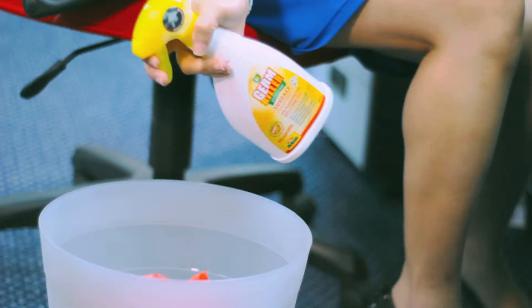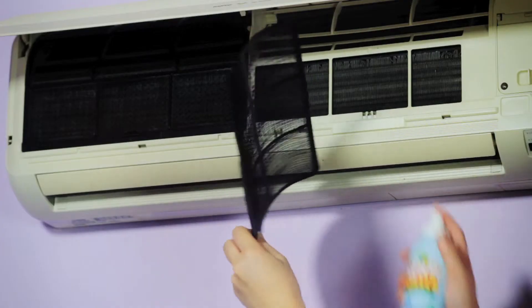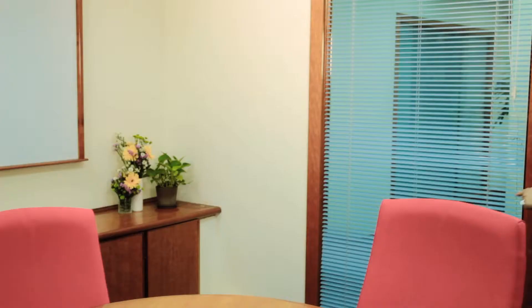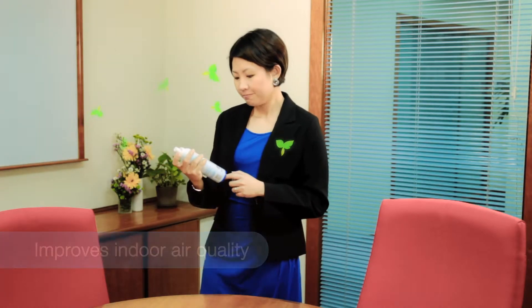The special trigger head sprays upside down, making it easy to disinfect hard to reach corners. GK Air is a dual action product that eliminates harmful bacteria and improves indoor air quality, leaving a lasting burst of freshness in your workplace.